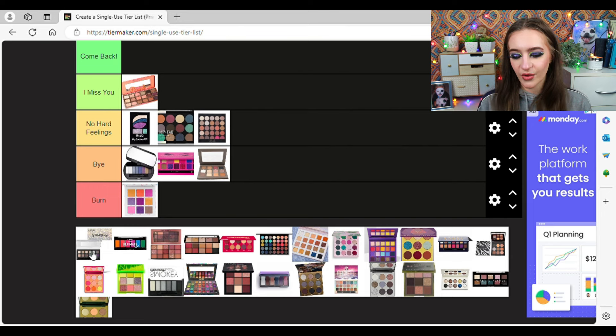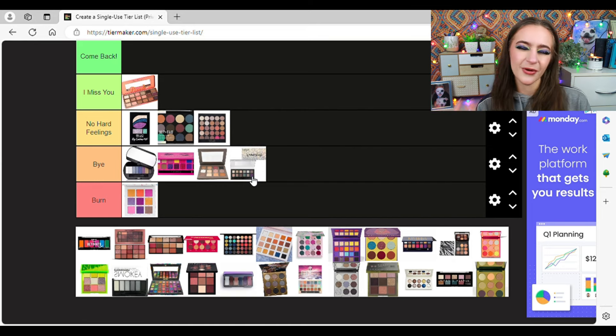The Cargo Wanderlust palette — it's a very cool-tone neutral palette with a pop of green and purple. I didn't like this palette; I think it was a gift. I'm going to put it in Bye. I actually got this palette when I was blonde, and when I was blonde, I hated cool-tone neutrals — I would gravitate towards warm tones, oranges, yellows, reds. Me now? Different girl. It's crazy how dyeing your hair can change your preferences so much.